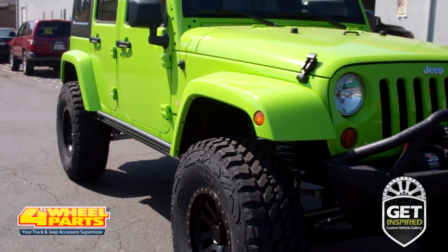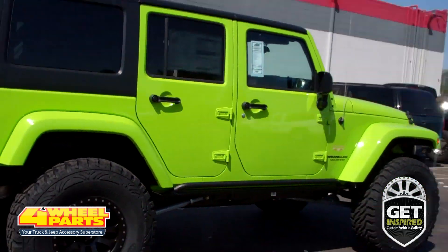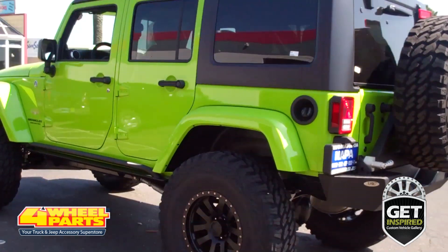Today I'd like to show you this 2013 Jeep JK Wrangler. Four Wheel Parts of Santa Rosa, California turned this Jeep into a highly capable off-roader, rock crawler, and a real head turner.